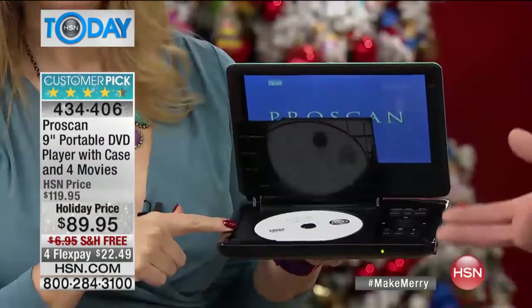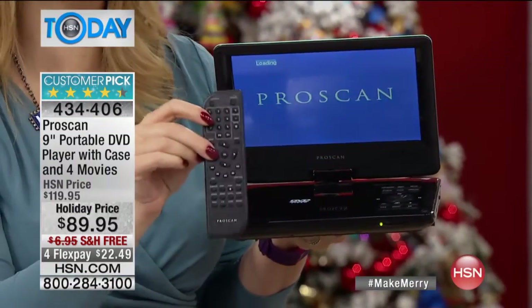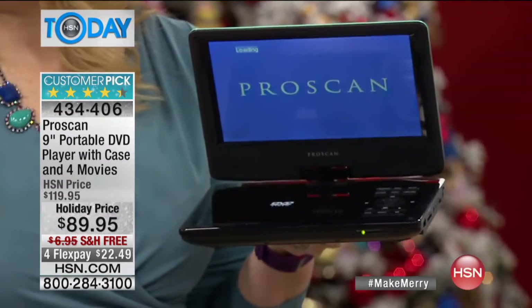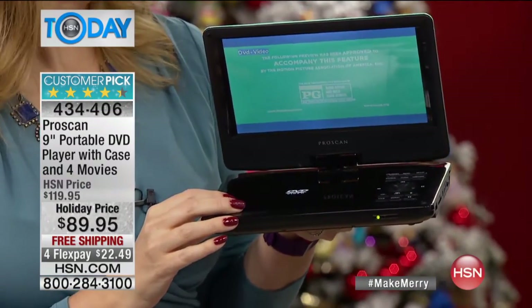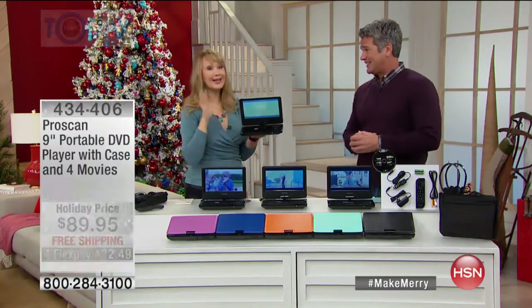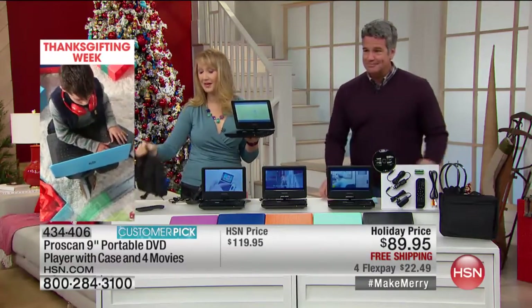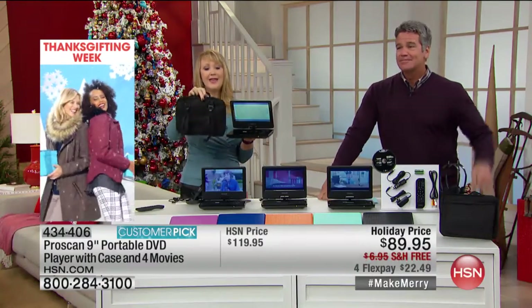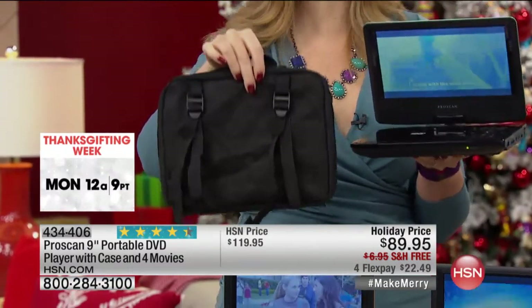It comes with a full-size remote control, which I love. And it comes with the headrest case — everything. So you can actually mount this on the back of the seat. Those fancy DVD players they have in cars cost like $4,000. Well, for $89.95 you can get the same thing on the back of the seat, and it goes from car to car — grandma's car, grandpa's car, your car. Carry all the accessories along. This mounting case is all included.